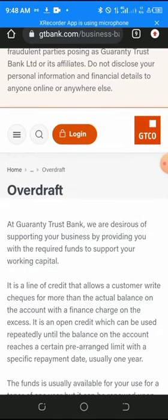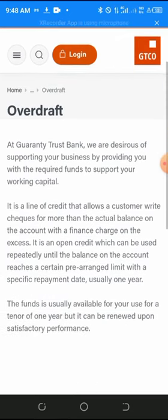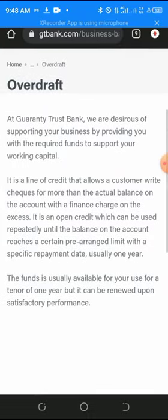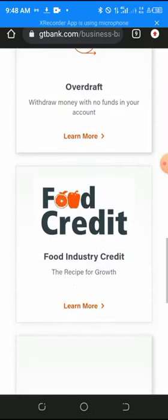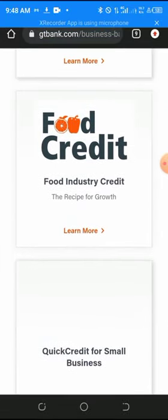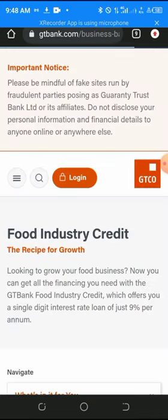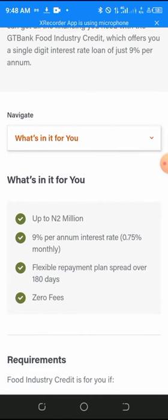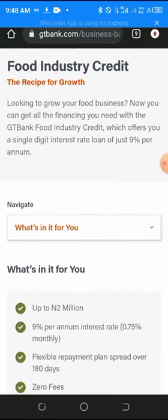The next scheme is the Overdraft — this refers to funds beyond what you have in your account. After that is Food Credit, which provides up to two million naira for people looking to grow their food businesses.